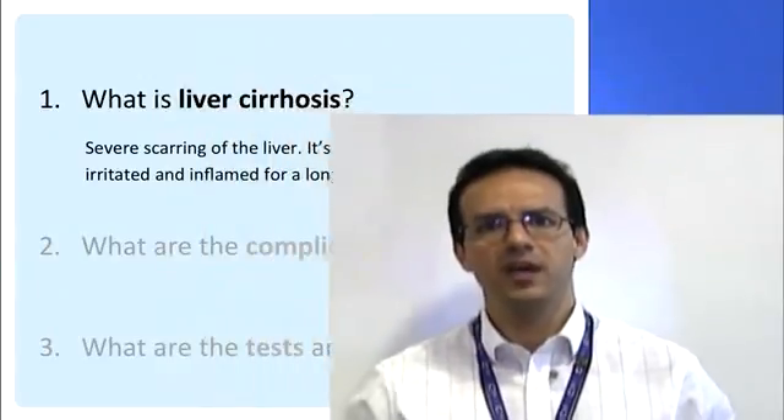Some people can carry on for many years with no problems, but in others the complications may happen sooner. What's important is that we keep watching out for these complications by doing the investigations that we're going to talk about. That way we can do something about them quickly to keep you feeling as well as possible.